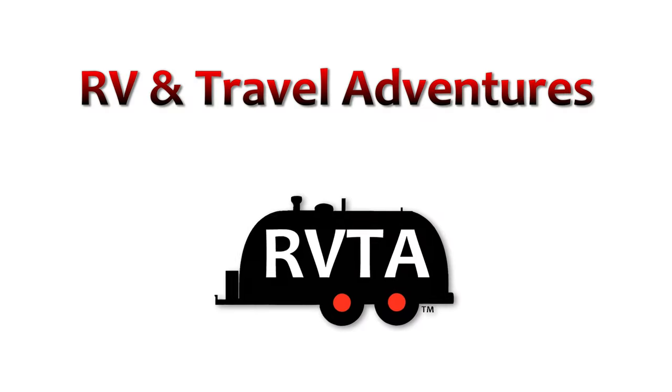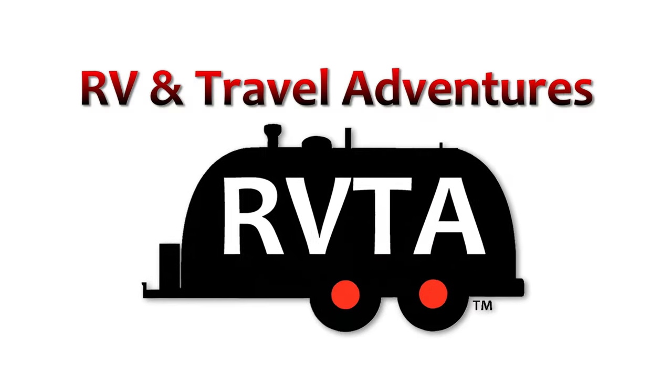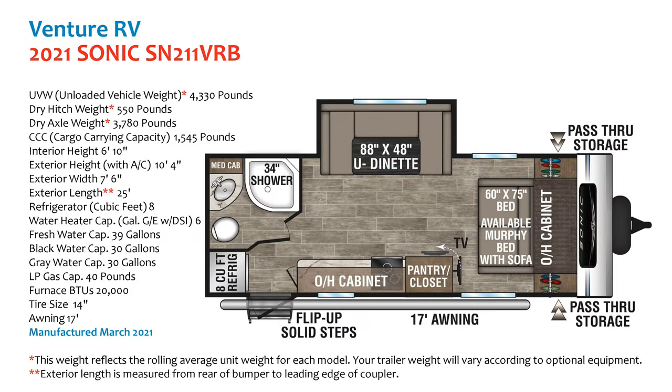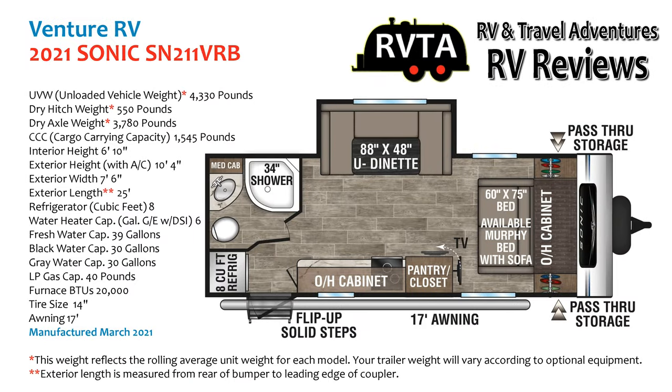Welcome to RV and Travel Adventures. This is Jesus Manuel Menegarza. I hope you're having a fantastic day. In this video we're going to explore a Sonic 211 VRB, a very nice travel trailer. It's about 25 feet long and easy to tow — it should be readily towed by a mid-sized truck or a large SUV.